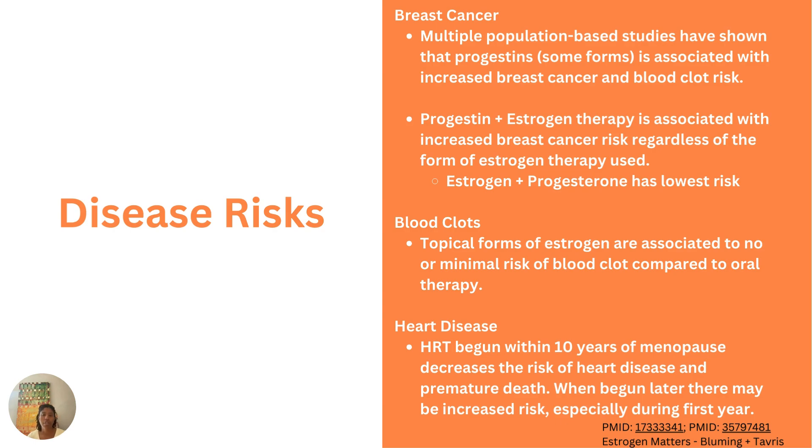Regarding heart disease, as mentioned in the WHI video, hormone replacement therapy begun within 10 years of menopause or before the age of 60 clearly seems to decrease the risk of developing heart disease and dying from premature death compared to non-users and older age cohorts. When initiated later, there may be increased risk — particularly in that first year, because changes happening in the blood vessels of the heart can increase the potential for a cardiac event.